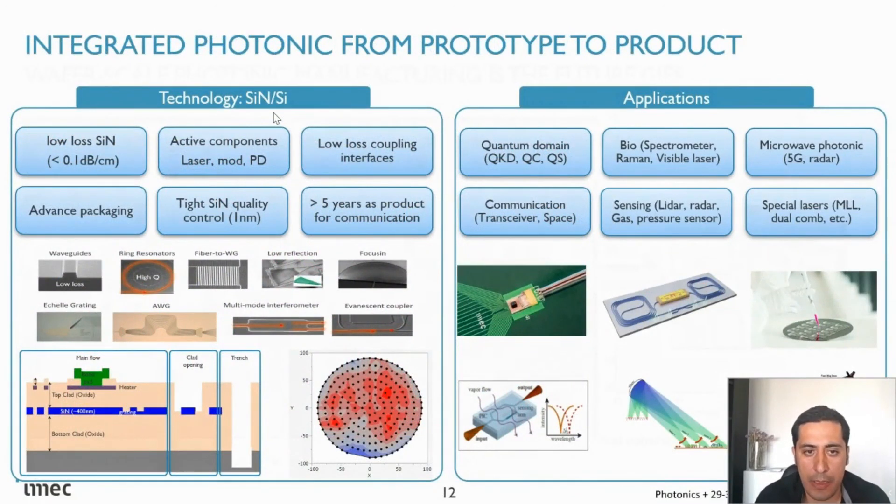To summarize our technology: on the silicon and silicon nitride basic building blocks, we have been running these as products for more than five years. Working with industrial partners on the application side, we see demand from classical communication, quantum, bio, microwave photonics, sensing — especially lidar and gas sensing — as well as laser integration.